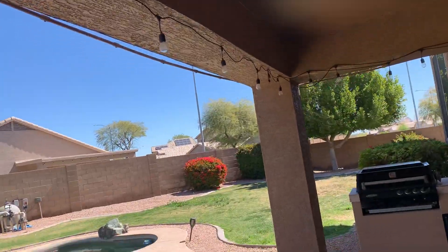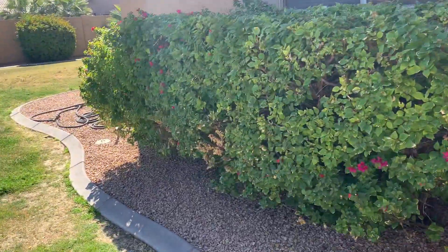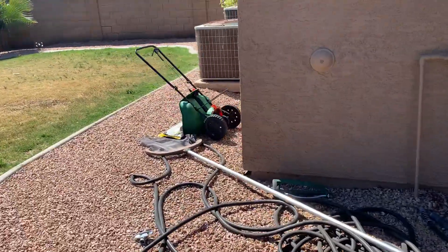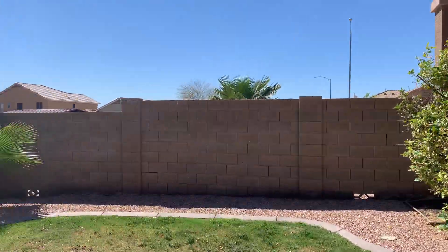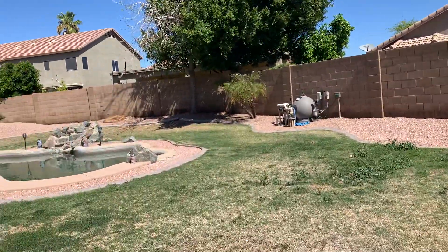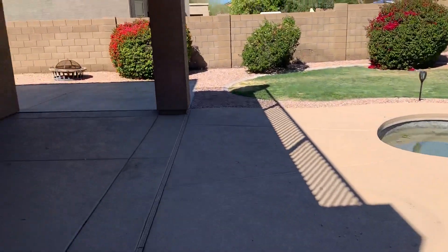String up lights have been remaining, pool area, there's some bark, some feeders, all the hoses and such. The lawn feeder has been left for you, as well as a basketball net has also been left for you. Here is the outside video of the backyard.